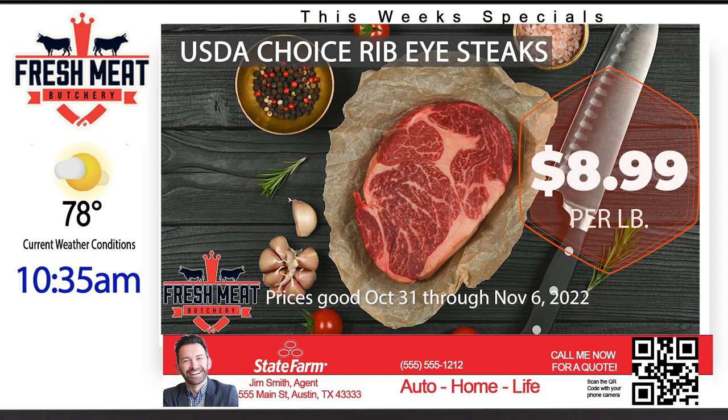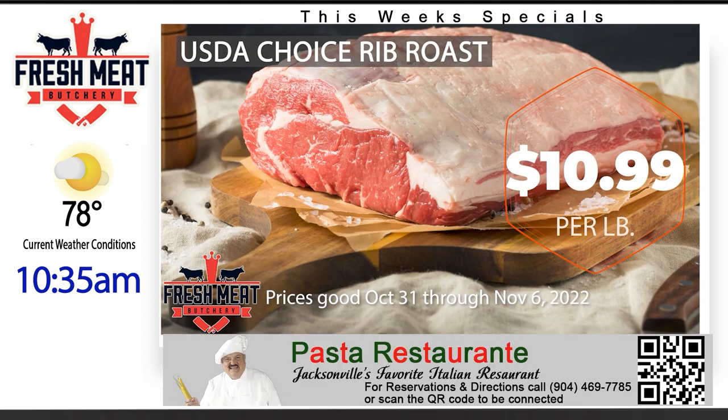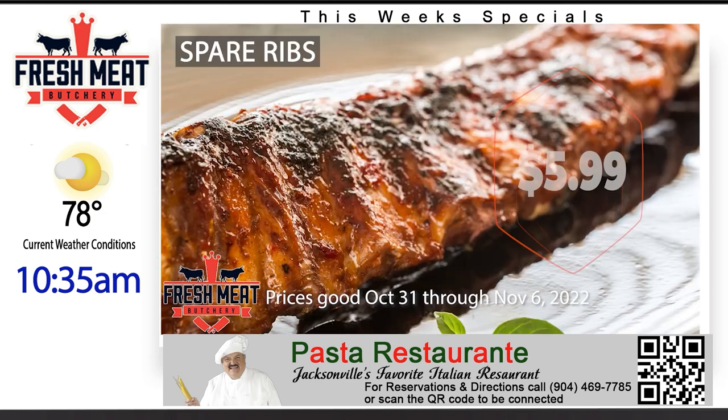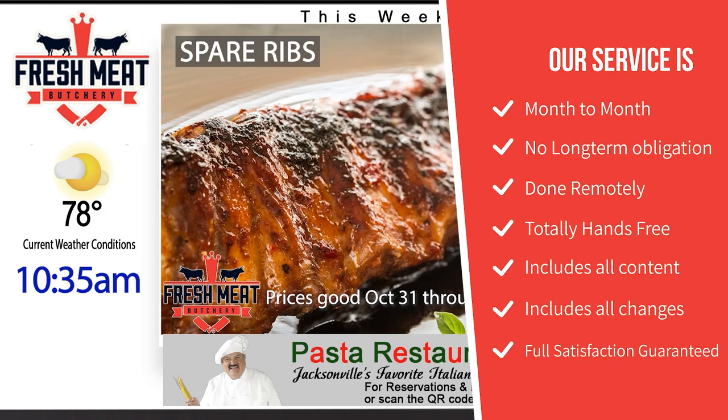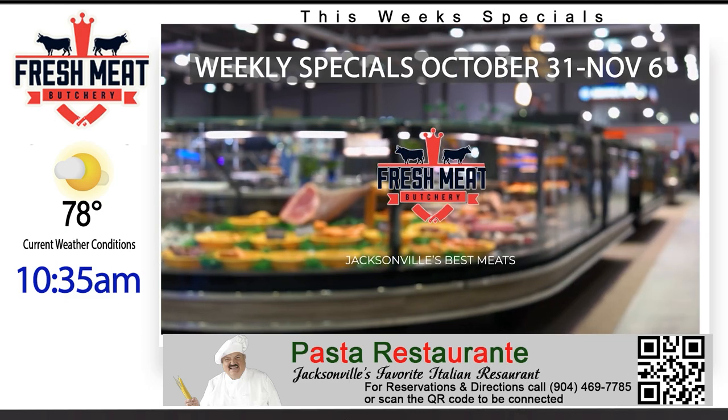We hope that this demo will inspire you to take your butcher shop to the next level with the power of digital signage. We offer a free, no-obligation video example of a board with your colors and logo. Our service is month-to-month with no long-term obligation, and the equipment purchase upfront qualifies for a Section 179 tax deduction.